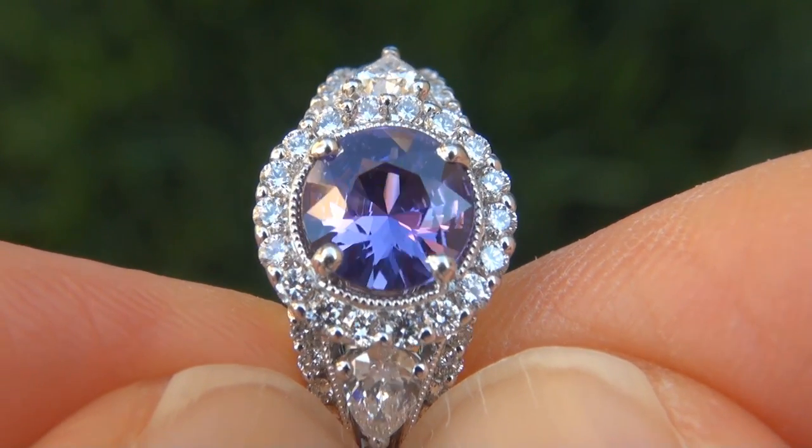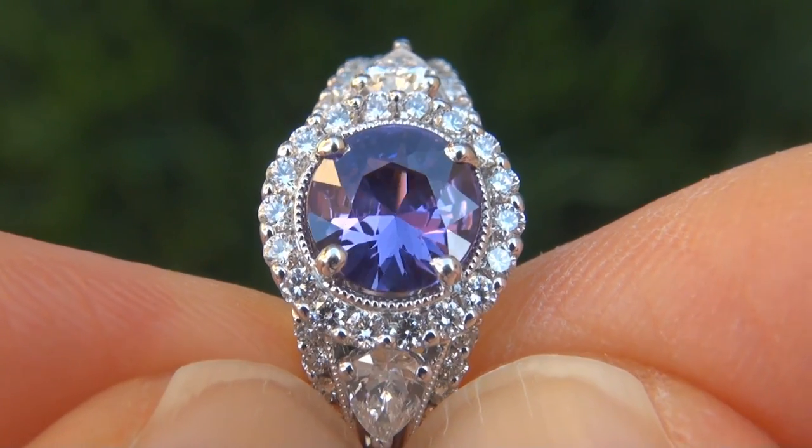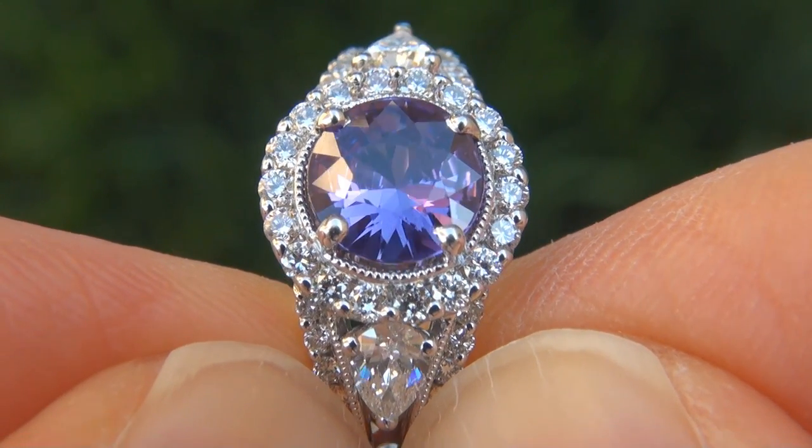The sapphire was recently evaluated by GIA, which is the world's foremost authority in gemology, and the report will be included with your purchase.